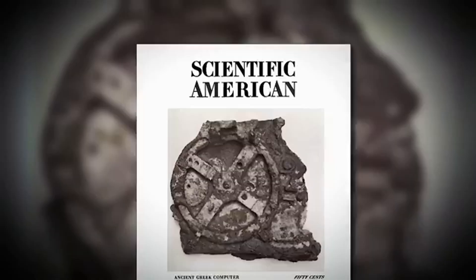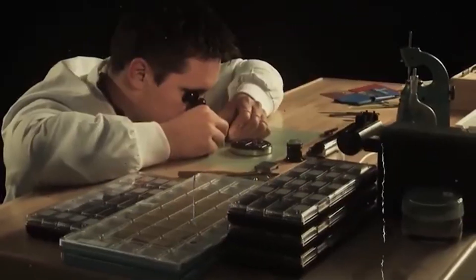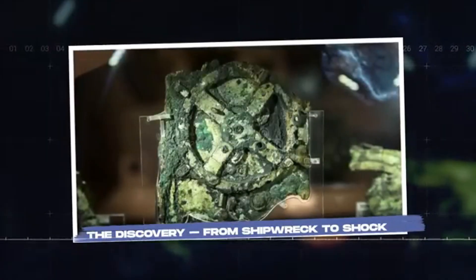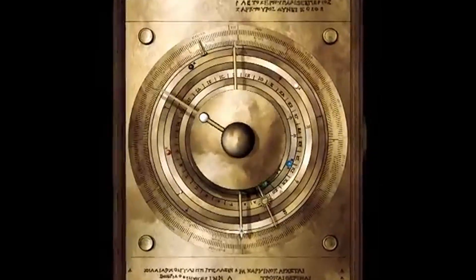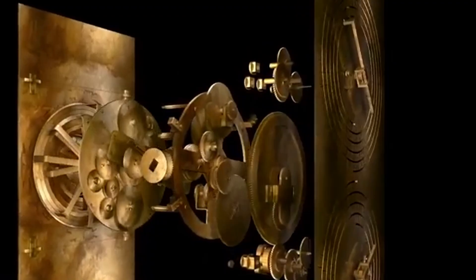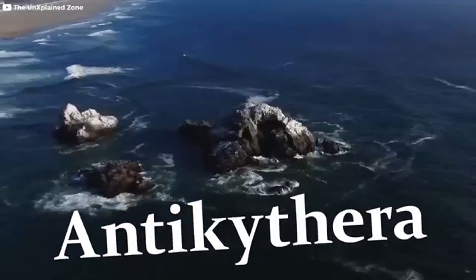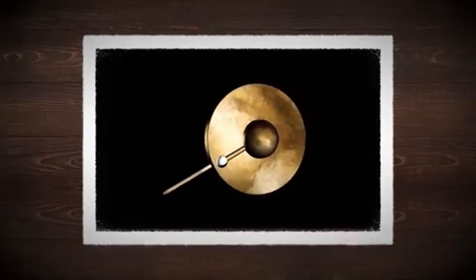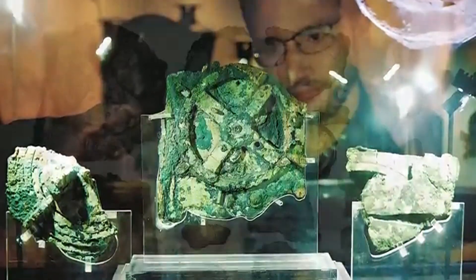Far from being a decorative object or a simple toy, this device was a sophisticated instrument designed for complex astronomical calculations. It was capable of tracking the movements of the Sun, the Moon, and the five planets known to the ancient Greeks — Mercury, Venus, Mars, Jupiter, and Saturn. Furthermore, it could predict lunar and solar eclipses with remarkable accuracy, display the phases of the Moon, follow the intricate cycles of the lunar calendar, and even map the constellations of the zodiac. The presence of a gear with precisely 223 teeth, corresponding exactly to the Saros cycle — a well-known astronomical period used by ancient astronomers to predict eclipses — provides compelling evidence of the advanced scientific understanding embedded within its design. Adding to its ingenuity, the mechanism incorporated a small rotating ball, half black and half white, that physically represented the changing phases of the Moon. The device has been aptly described as a miniaturized planetarium, dating back to the period between 150 and 100 BCE.